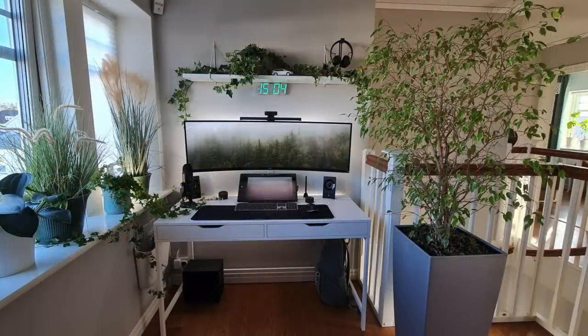So Oxygenics, really, really digging this one. I've seen a lot of greenery when it comes to setups, but this one's definitely up there.